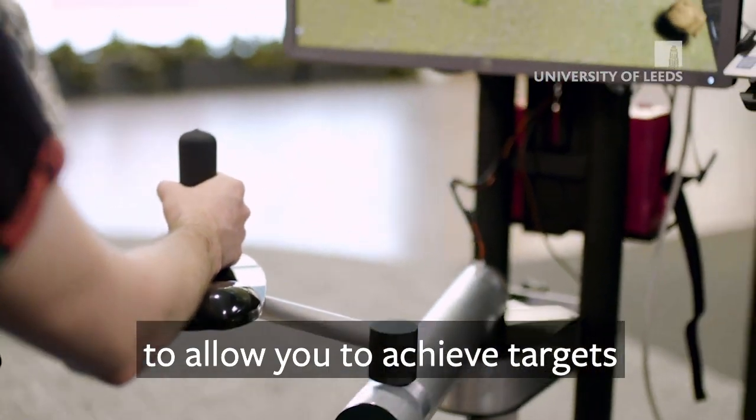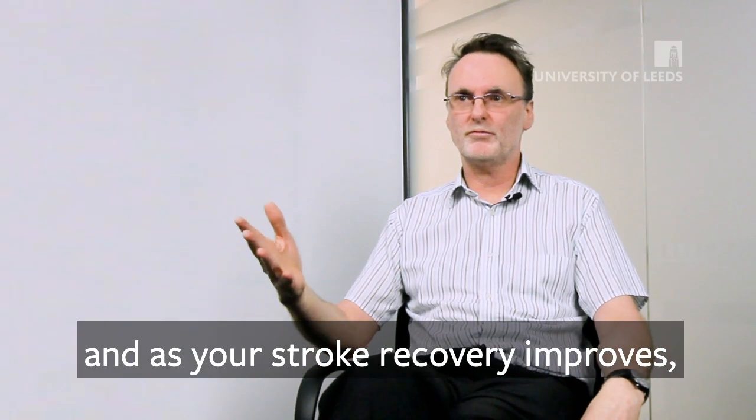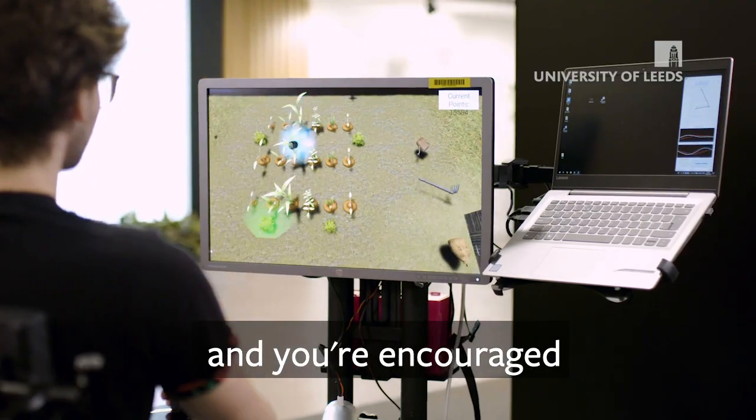To allow you to achieve targets and reach targets on the screen, and as your therapy progresses and as your stroke recovery improves, the robot does less and less and you're encouraged to do more and more.